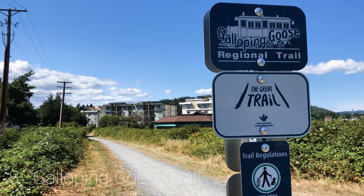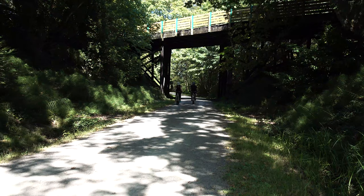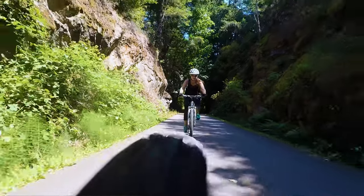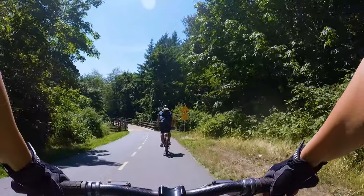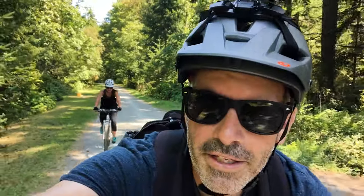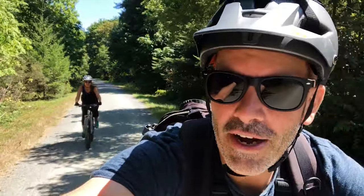The eighth activity is to bike the Galloping Goose Trail. This is an amazing trail — a former railway system built in World War I that was converted to a trail. It is 55 kilometers long and goes from Victoria to Sooke with many access points. You can do biking, hiking, walking, and probably even horseback riding in the rural areas. This trail is super busy and people even use it for commuting. But it's totally worth doing, and the beauty is you can start right in downtown Victoria.